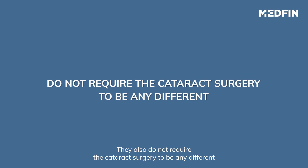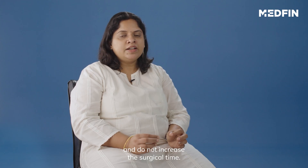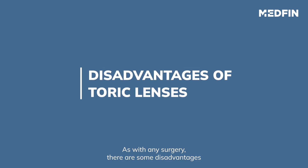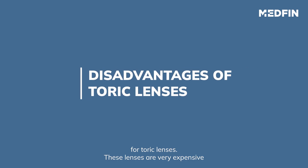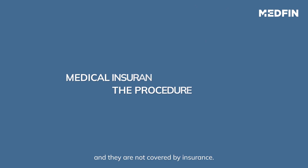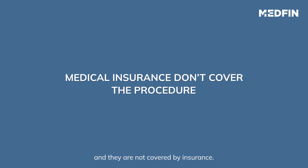They also don't require the cataract surgery to be any different and do not effectively increase the surgical time. As with any surgery, there are some disadvantages for toric lenses — these lenses are very expensive and they are not covered by insurance.